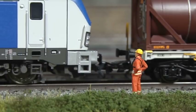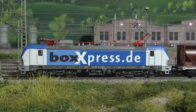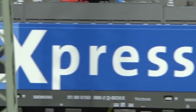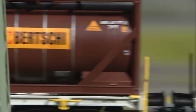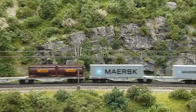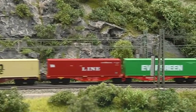Märklin offers many modern locomotives that go very well with the double-stack cars. A good example would be the colourful members of the Vectron family. Engines such as the veteran Series 151 look great with the new container cars as well. Those cars can be combined to form trains of varying lengths that are sure to be real eye-catchers on every layout.